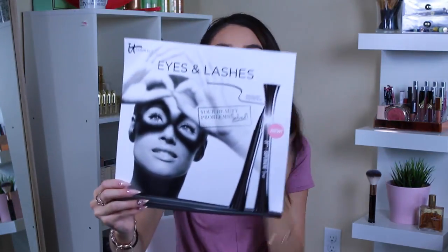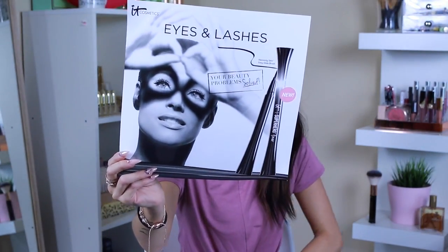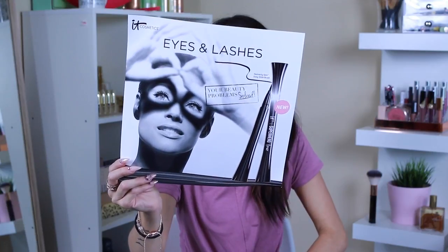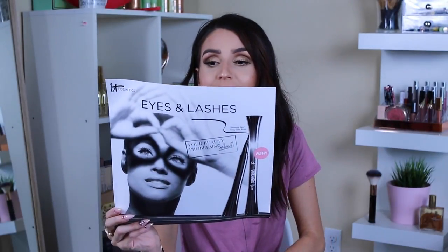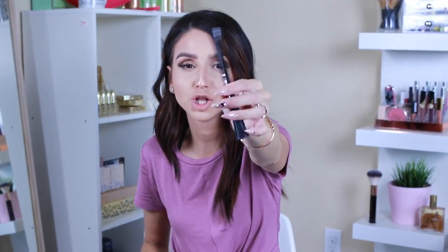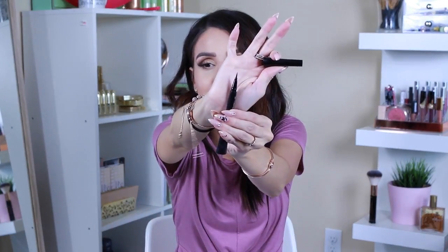This one is the Eyes and Lashes box. This is the Superhero Eyeliner — I am obsessed with the mascara. This is the Superhero 24-Hour Waterproof Easy Glide Liquid Gel Liner. It has the same look as the mascara. I've used it and I'm in love. Look at how thin that tip is, and it's 24-hour waterproof.